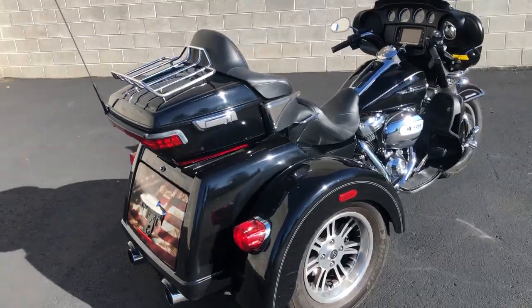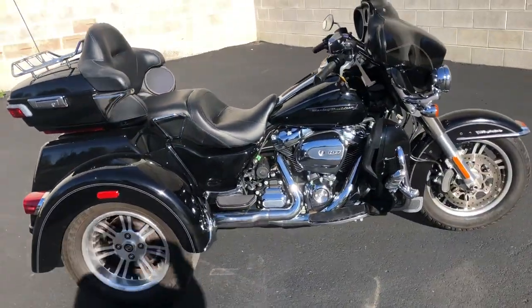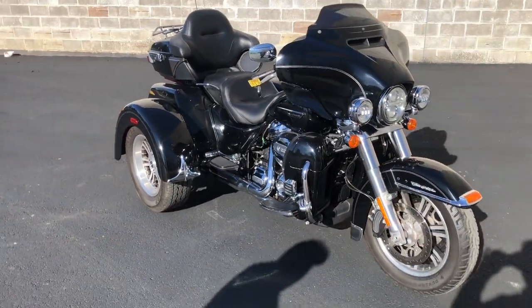This bike was just serviced at the dealership — all fluids changed, everything works. Ride worry-free. Great clean, low mileage trike, certified and warranty available.